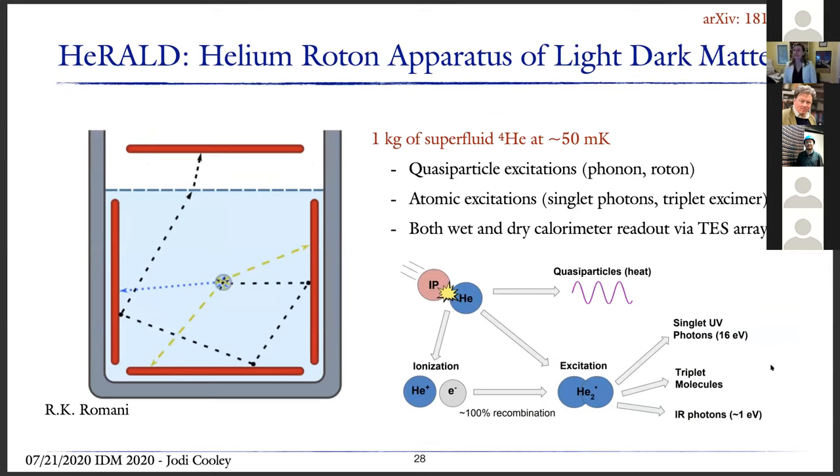Another experiment I would label as cryogenic and in a promising R&D mode is HERALD — the Helium Roton Apparatus for Light Dark Matter. The idea is to use superfluid helium, around one kilogram, operated at about 50 millikelvin. When a particle interacts with the helium, you get quasi-particle excitations in the form of phonons and rotons, plus atomic excitations — ionization leading to recombination, and direct excitation — producing singlet photons and triplet excimers. To make this technology work, you need both wet and dry readout, using TES arrays.